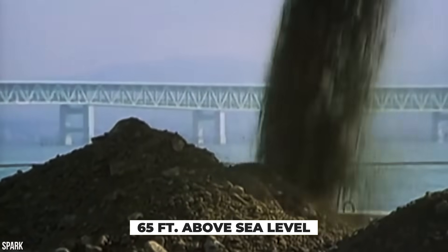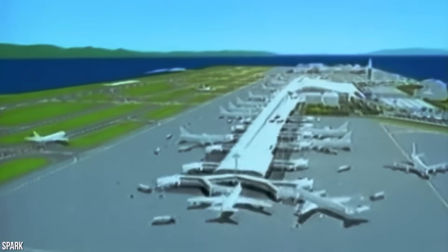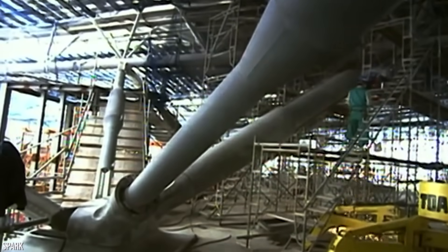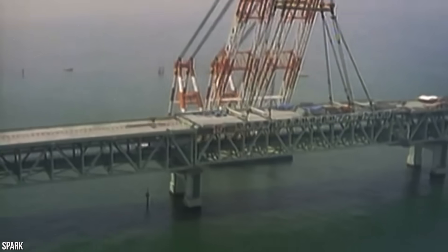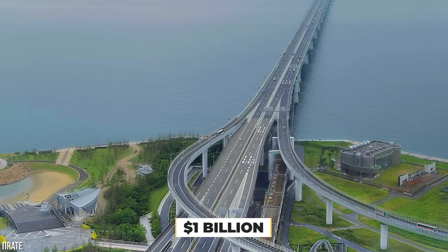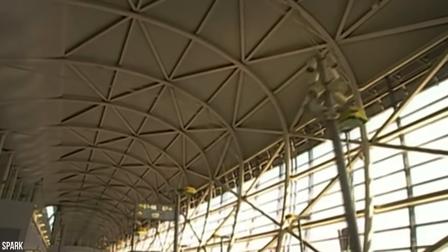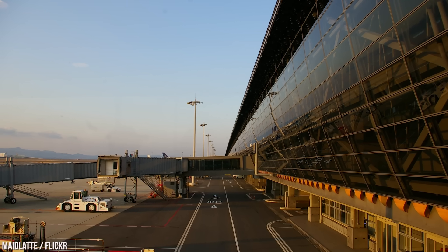More soil was added until the island reached a height of 65 feet above sea level. Unfortunately, engineers should have built the island even higher, as they seriously underestimated how much the 511-hectare island would sink. Once the island was stabilized, construction crews began working on the terminal and runway. In 1990, a three-kilometer bridge connecting the island to the commercial development of Rinku Town was built at a cost of about $1 billion. The first terminal opened in 1994, but financial problems quickly arose — the airport was deeply in debt after construction was completed.